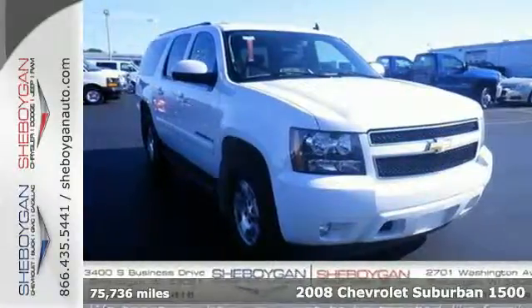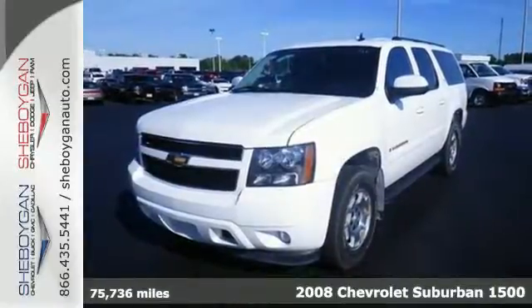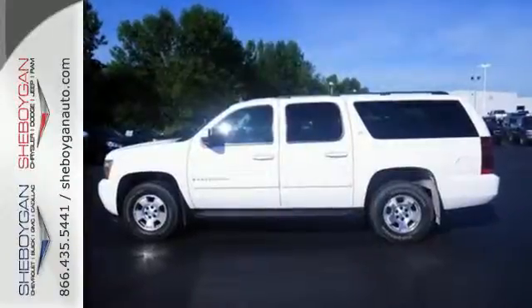Here's a 2008 Chevrolet Suburban. Advanced engineering features include a powerful V8 engine, electronic stability control, driveline traction control, and four-wheel vented disc brakes with ABS.